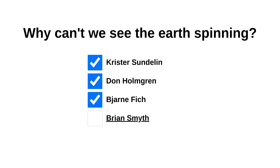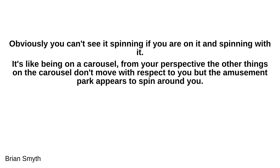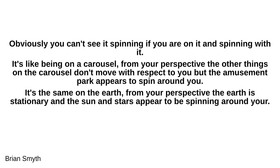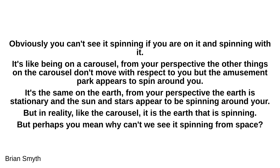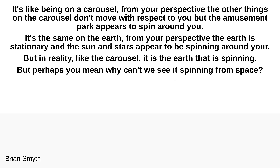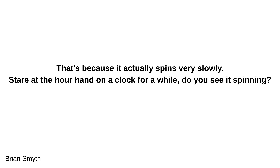Brian Smith answers: obviously you can't see the earth spinning if you are on it and spinning with it. It's like being on a carousel — from your perspective the other things on the carousel don't move relative to you, but the amusement park appears to spin around you. Similarly, from your perspective on earth, the earth is stationary and the sun and stars appear to be spinning around you. But if you mean why can't we see it spinning from space — that's because it actually spins very slowly. Stare at the hour hand on a clock: you can't see it moving, and yet the hour hand spins twice as fast as the earth.